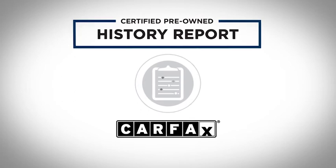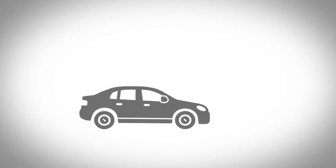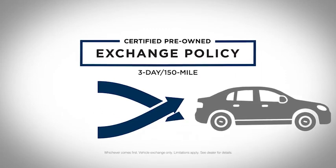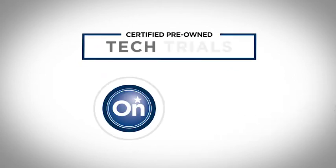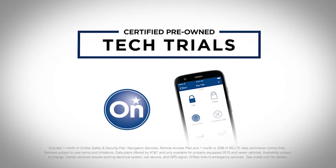There are also some pretty excellent extras just for you, like a three-day, 150-mile exchange policy, so it's completely fine to change your mind. And you can also take our tech for a spin — enjoy trials of OnStar safety and security coverage and other connected services with your certified pre-owned vehicle.